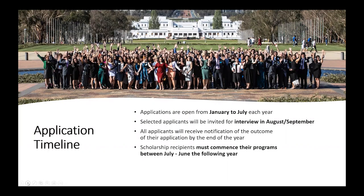Applications are open from January to July each year and selected applicants will be invited for interview in August or September. All applicants will receive notification of the outcome by the end of the year, and successful recipients must commence their programs between July or June of the following year. So applicants in 2021, for example, will need to commence their scholarship after July 2022 but before June of 2023.